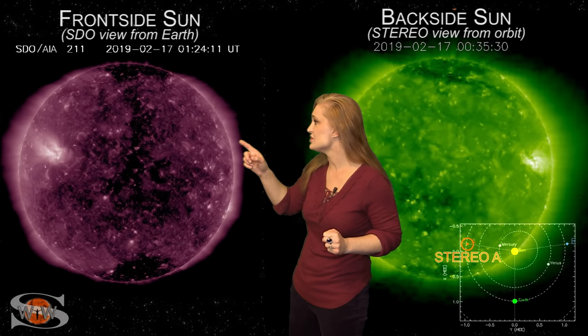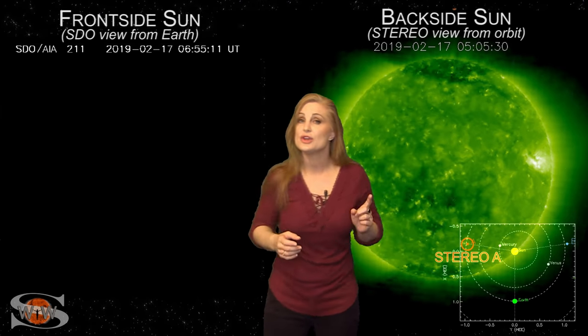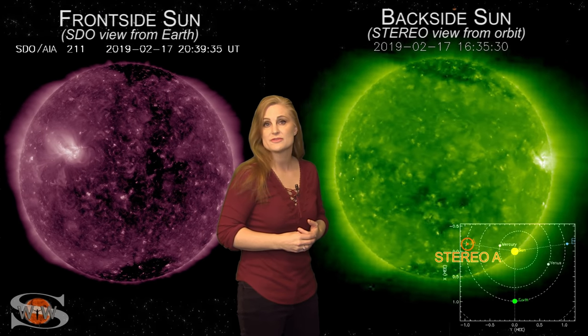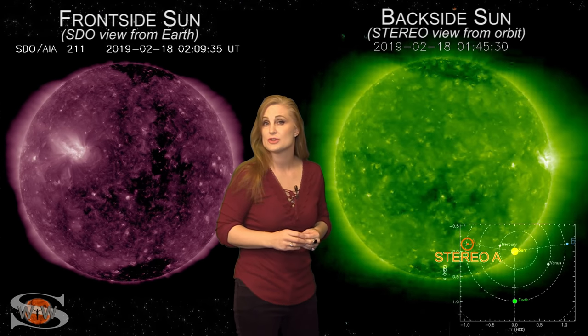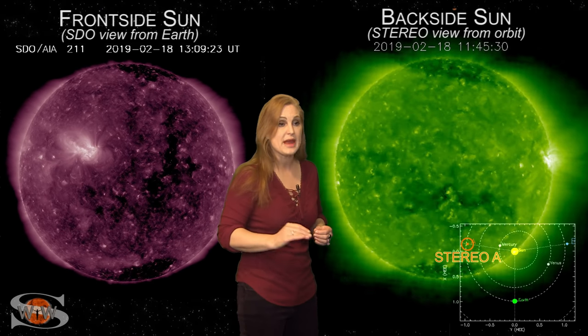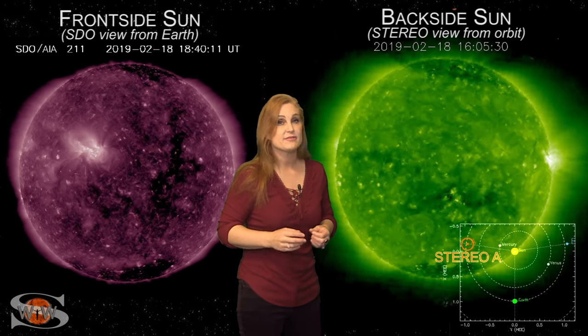On top of that, we have a bright region visible on both the front and back side of the sun. This bright region has been boosting the solar flux for amateur radio operators and emergency responders, meaning that radio propagation is going to remain in the marginal range easily for the next couple days.